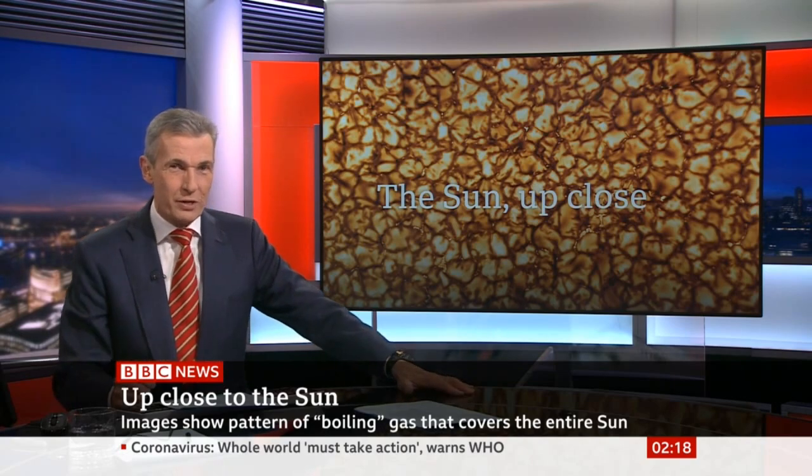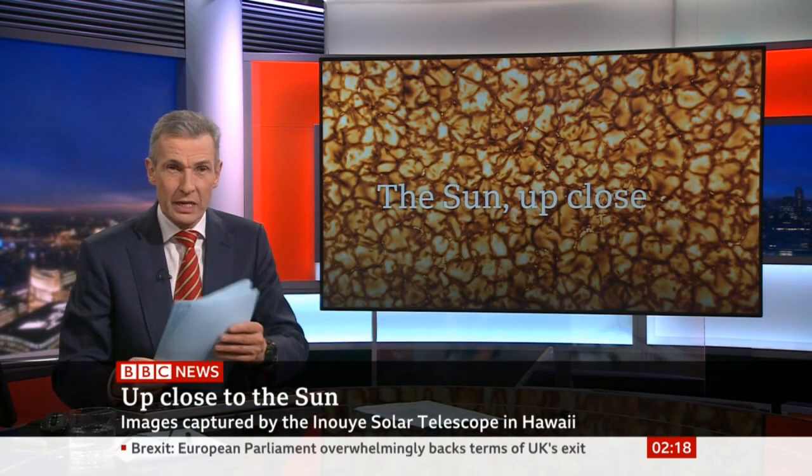Let's get more on this from the director of the solar telescope that did the work, Thomas Ramelli. Thank you very much for talking to us — just give us an idea how unusual, how different, how interesting this is. Well, what you're looking at are the first images from what is now the largest and most powerful solar telescope in the world.